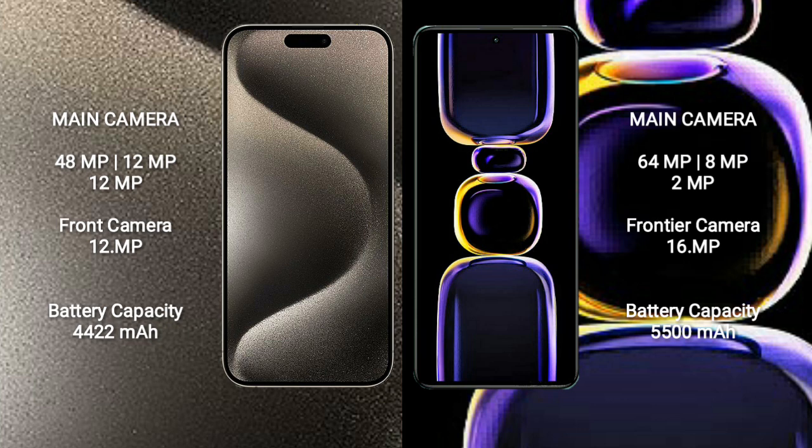Redmi K60 features a rear triple camera setup: 64MP main, 8MP ultrawide, 2MP macro, and a 16MP front camera.